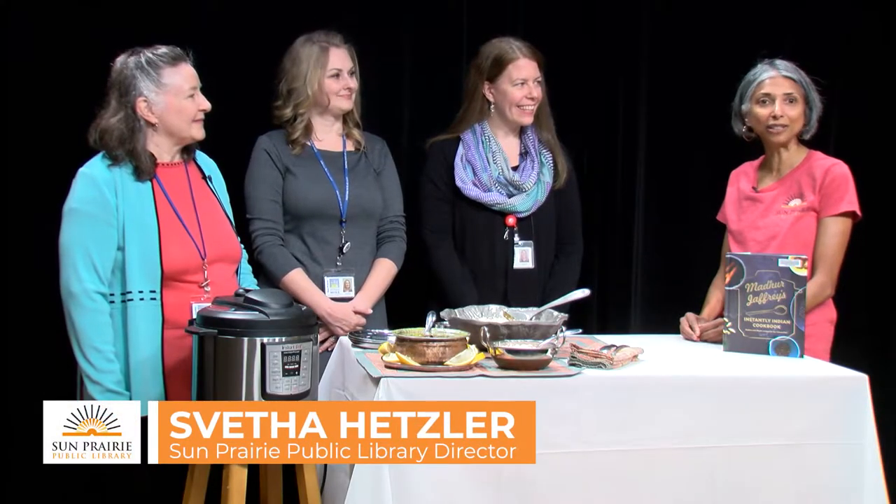Thanks for joining me today and I look forward to another episode of Books and Cooks, Book Talks and Tastings. So now these guys finally get to eat!